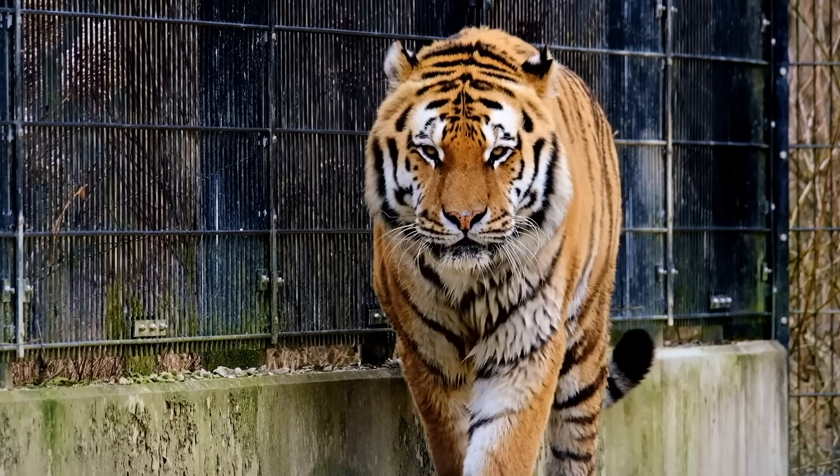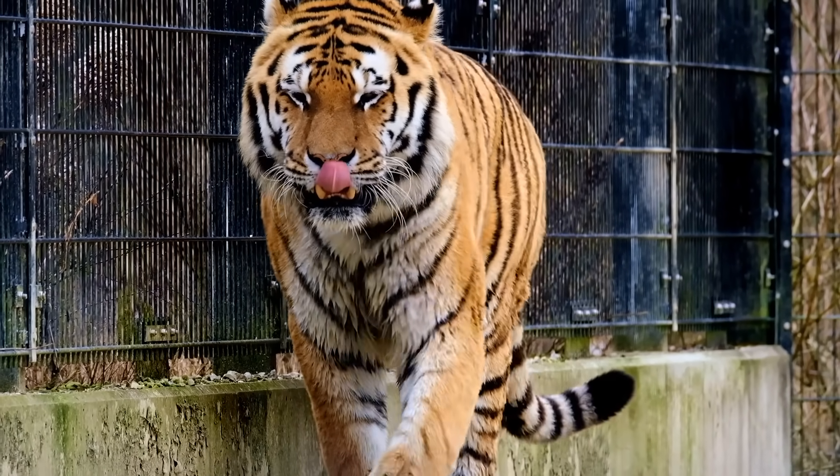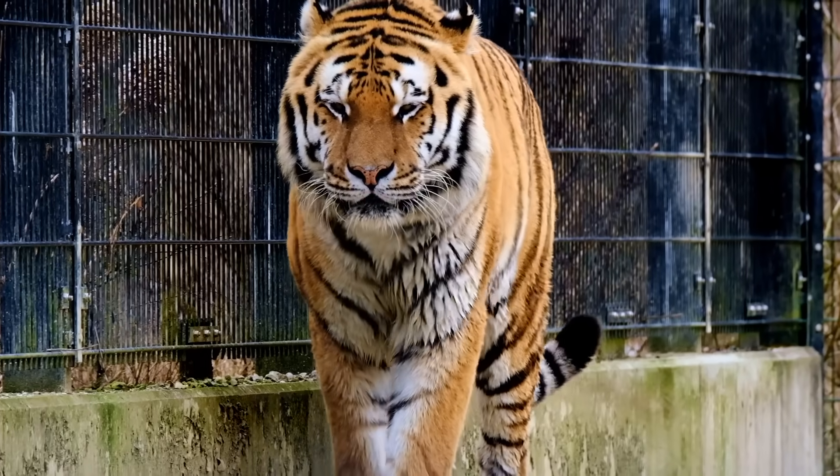Plus, if any real animals deserve the title of legendary, lions and tigers are definitely among them, so it makes sense that a more lifelike Arcanine would resemble them.